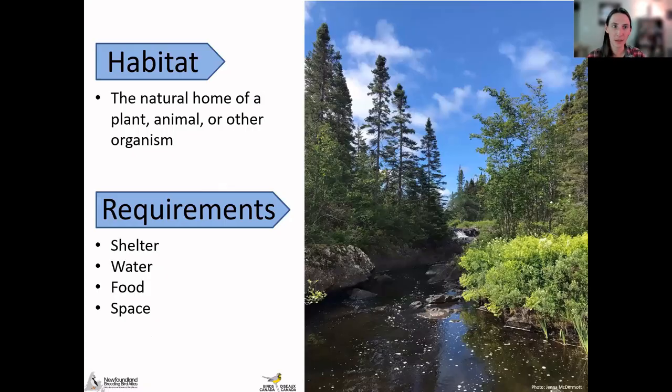First, we'll describe what a habitat is. In the simplest terms, a habitat is the place that an animal, plant, or other organism makes its home for a certain part of the year. Migratory species will have a specific habitat they use during the breeding season — here in Newfoundland — and may have a different habitat in their wintering grounds. To make a habitat that a bird can be successful in, it needs four basic things — the same things humans need: shelter, water, food, and space. Having these four things allows a bird to survive and successfully hatch and raise its young.